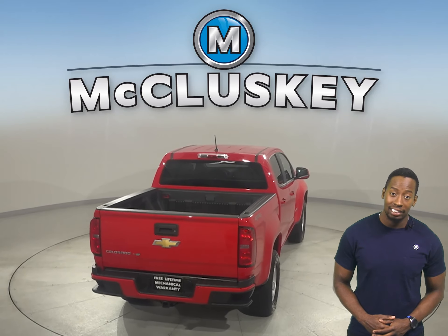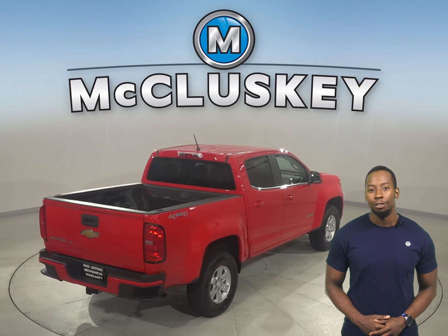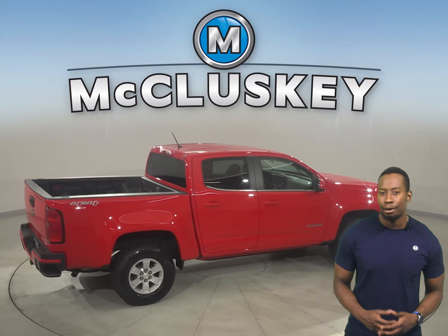This Chevrolet Colorado has passed our 172-point inspection, so it's more than ready to get back out there on the road.